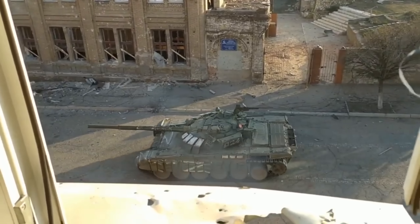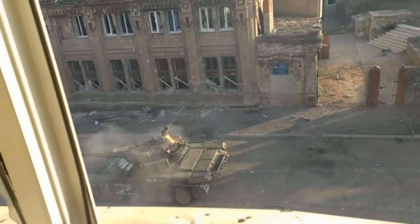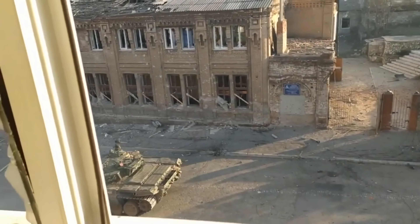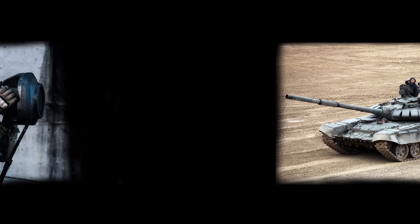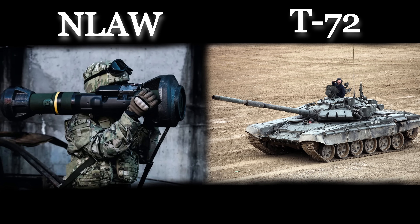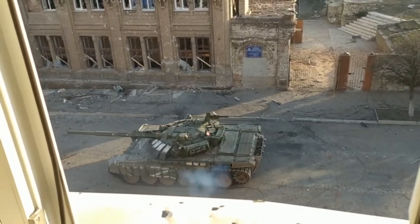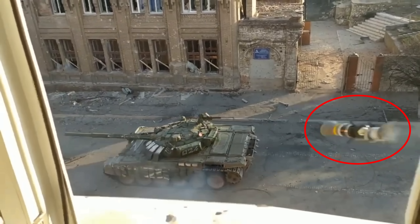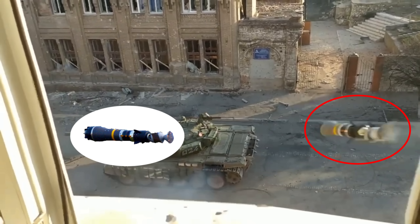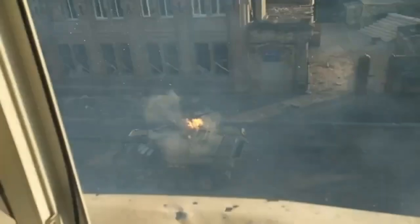A recent video from the conflict between Russia and Ukraine shows what seems to be the NLA being fired at a T-72 tank with minimal effect. While the launcher is not visible, the missile can be seen for a few frames, which indicates it's the NLA missile. It hits the very top of the tank with a small fire starting.